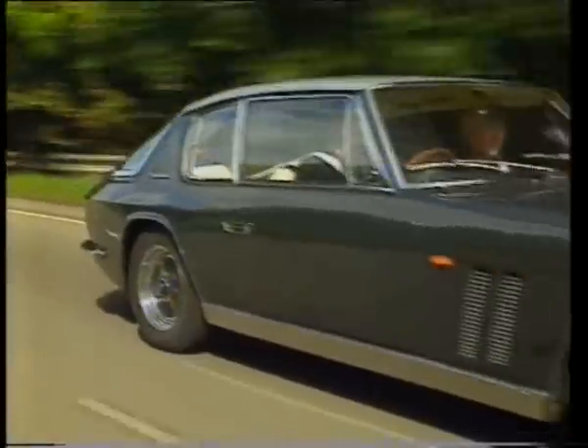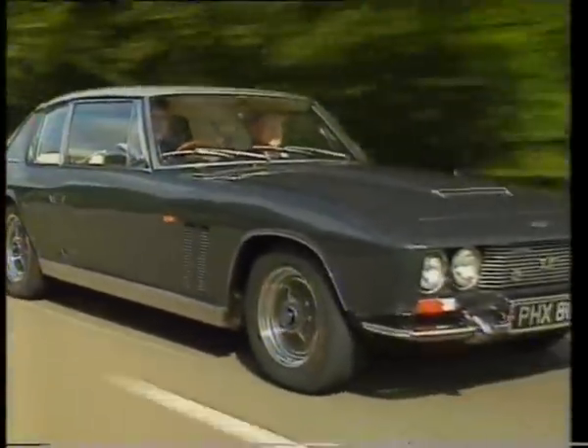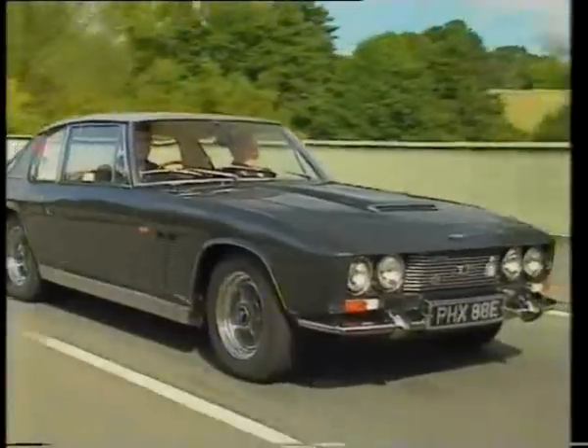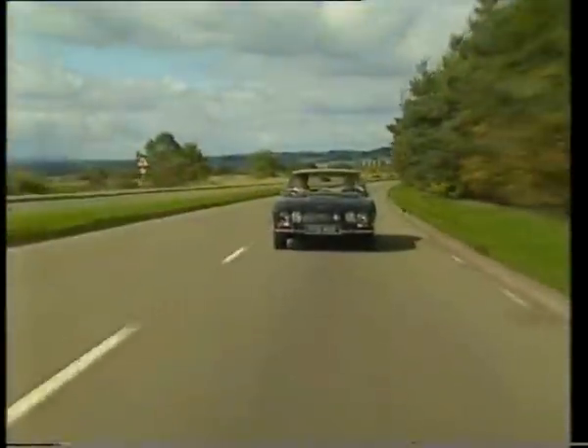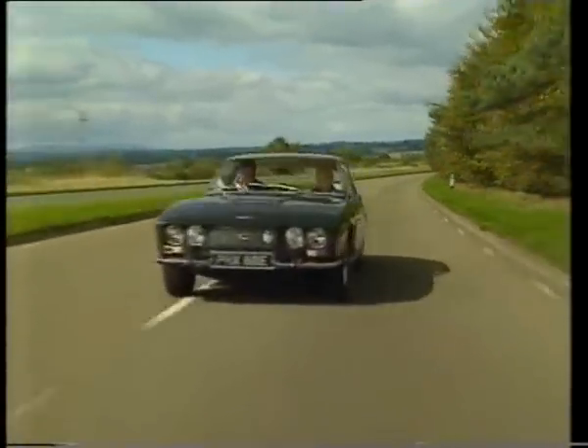The FF rightly belongs in the motoring hall of greats — the four-wheel drive car that predated the famous Audi Quattro by 15 years and served as a test bed for those ABS brakes which we now take for granted.